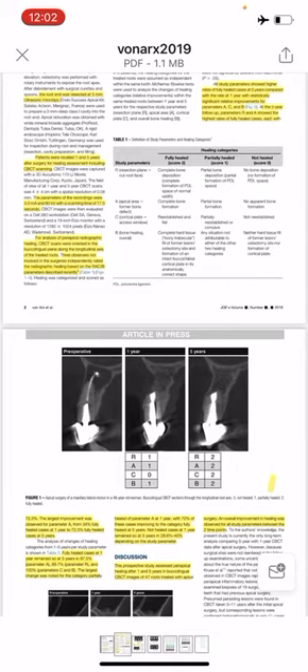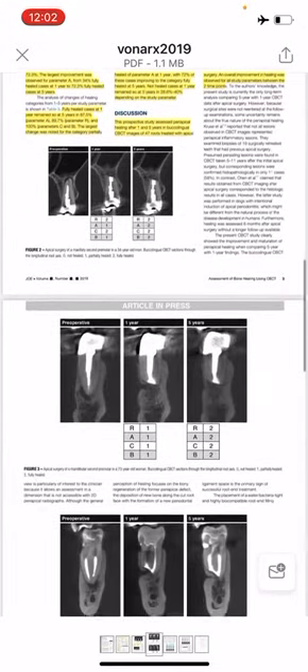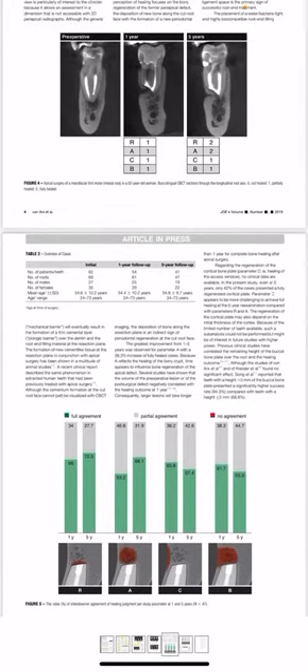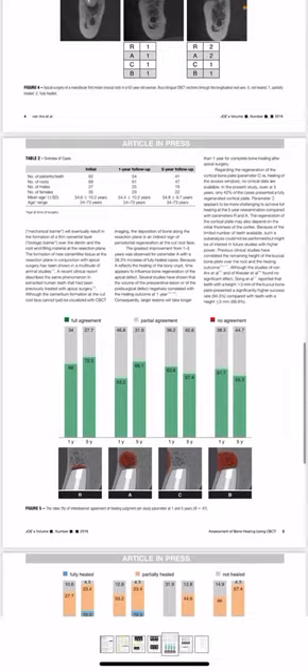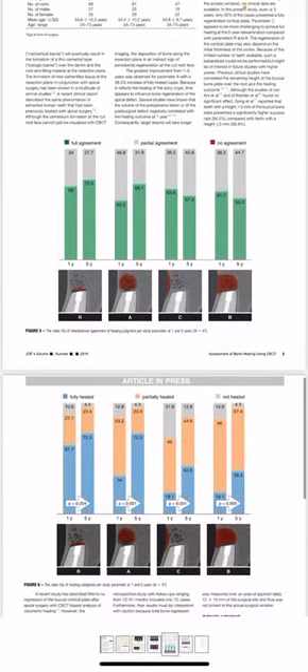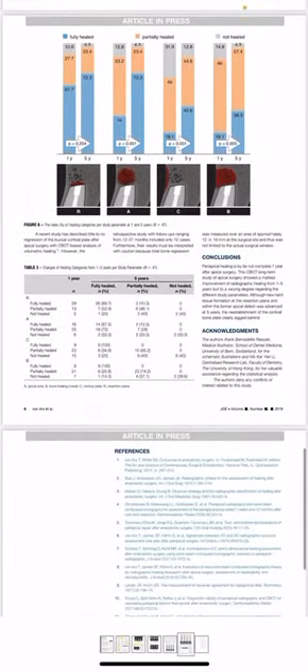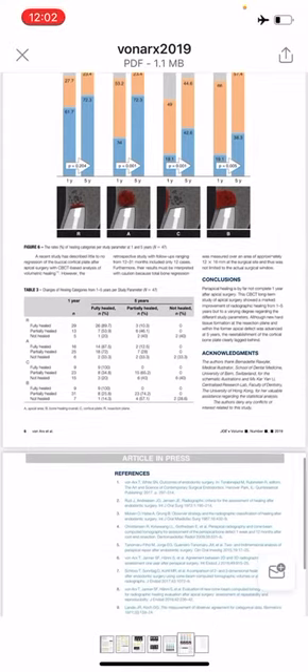Not healed cases at 1 year remained so at 5 years in 28% to 40% of cases, depending on the study parameter. The CBCT long-term study of apical surgery showed marked improvement in radiographic healing from 1 to 5 years, but to varying degrees regarding the different study parameters. Although new hard tissue formation at the resection plane and within the former apical defect was advanced at 5 years, the re-establishment of the cortical bone plate clearly lagged behind.